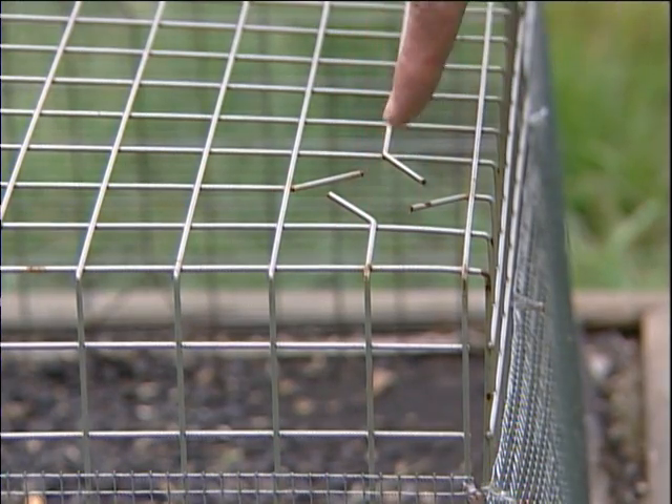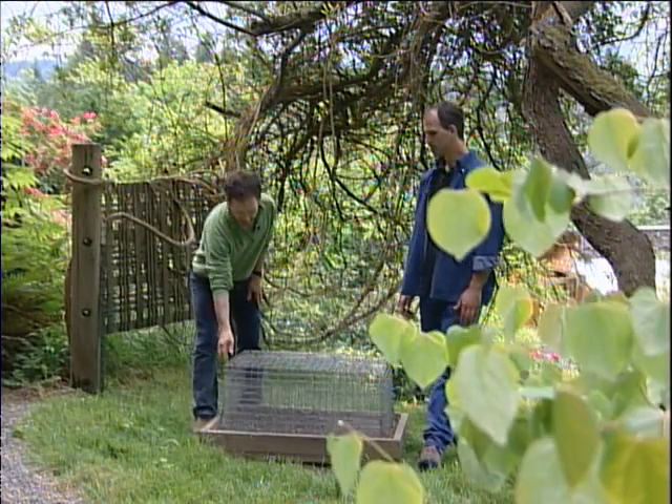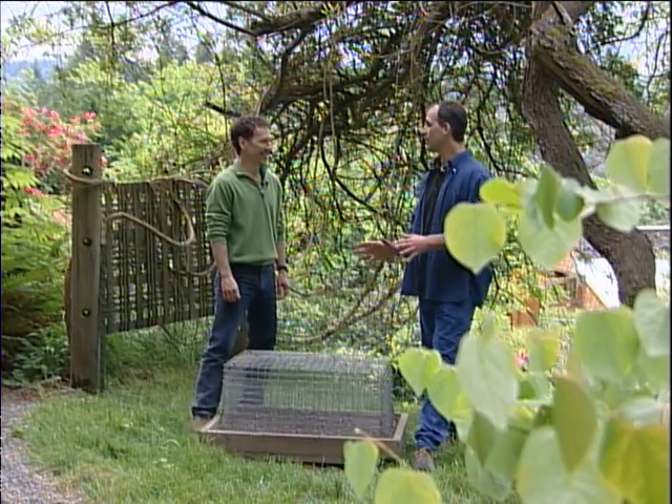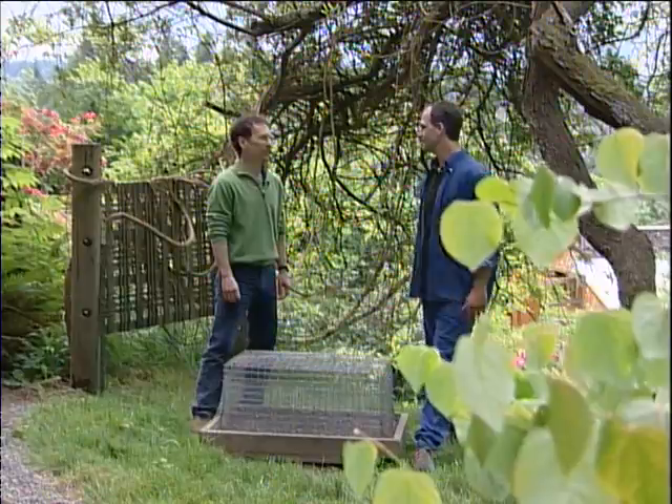I noticed it has a different kind of hole in the corner — what's the purpose of these? I did a little custom design: a larger aperture so that the native Douglas squirrels can get into the cage and eat the seed, but the larger gray squirrels cannot. Well, this is a great design. What else do you have going on here? There's lots more to show — let's go.